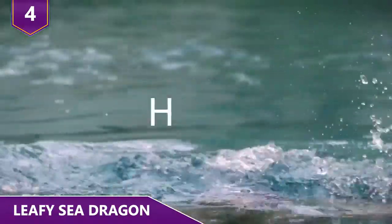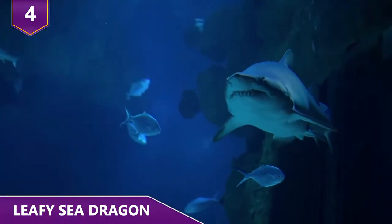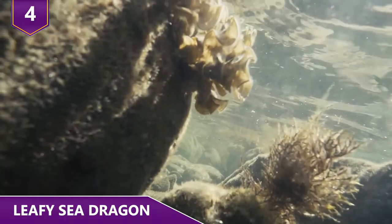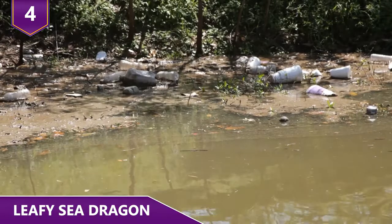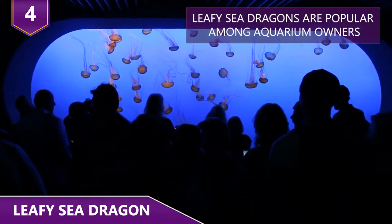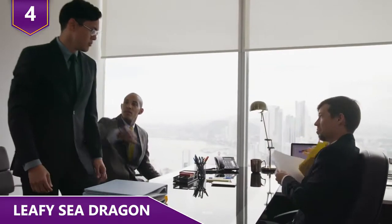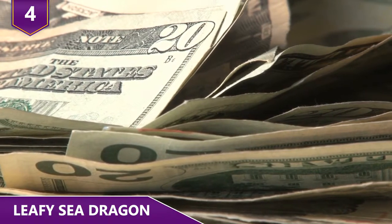However, they are poor swimmers, and if they end up in a predator's crosshairs, all bets are off — they're generally too slow to swim to safety. Plus, humans are also contributing to their destruction. Not only do we badly pollute the waters, but leafy sea dragons are popular among aquarium owners. However, conservationists have fought back and lobbied for laws that make it very expensive to own these creatures.